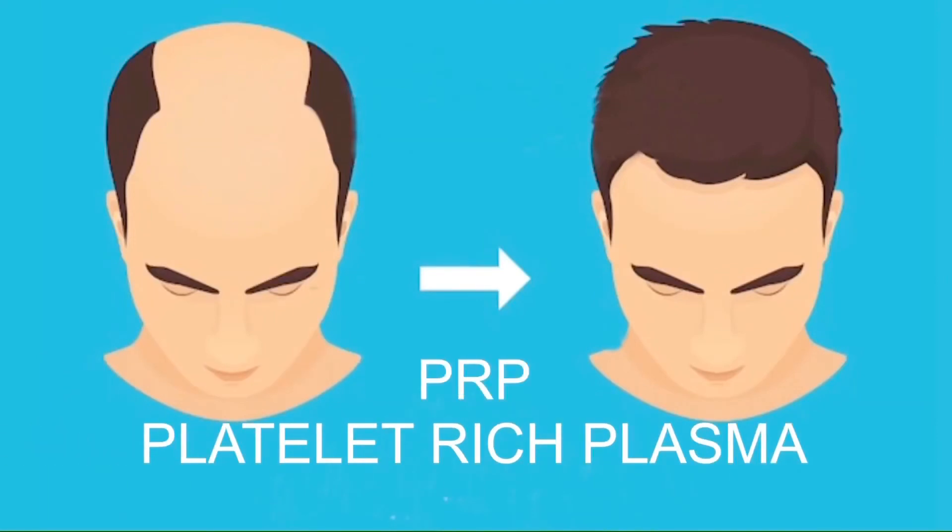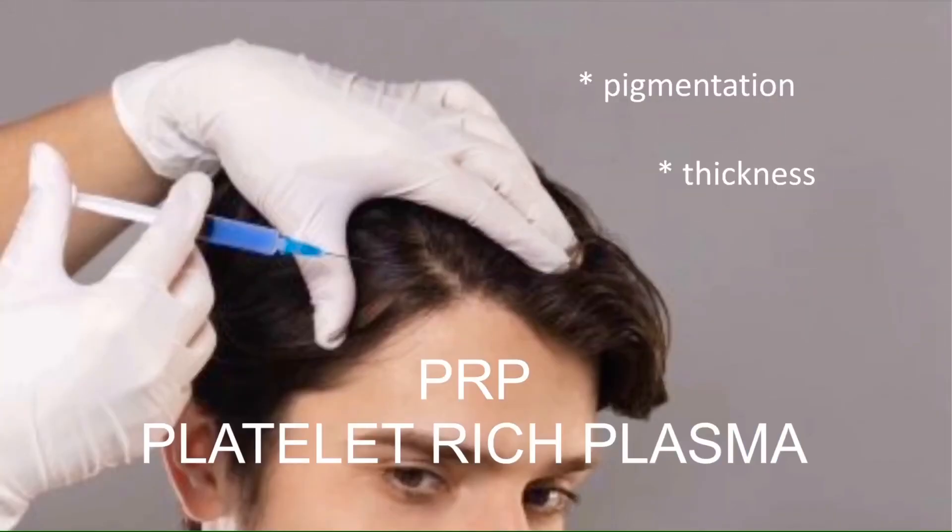We can also do PRP injections. PRP is when we take your blood, spin it down, get the growth factors out, and re-inject it into the scalp. This can improve pigment of the hair as well as thickness and volume. We also perform other procedures including Botox, fillers, and threads — so come check us out.